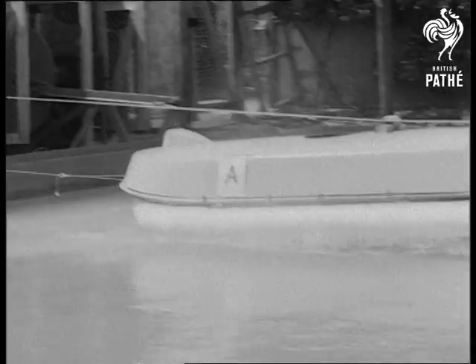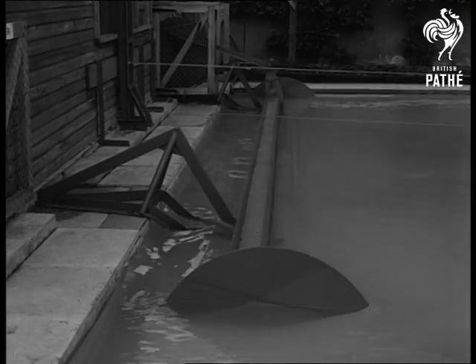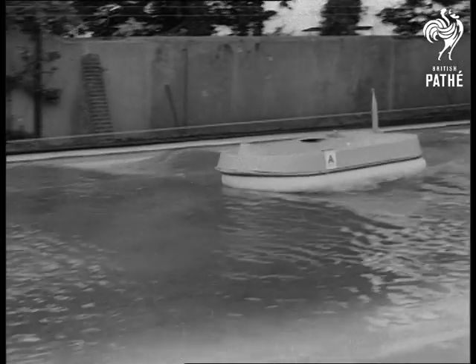It was simple — rough water wanted. The wave machine has it on tap, anything from a choppy sea to a Force 9 gale.